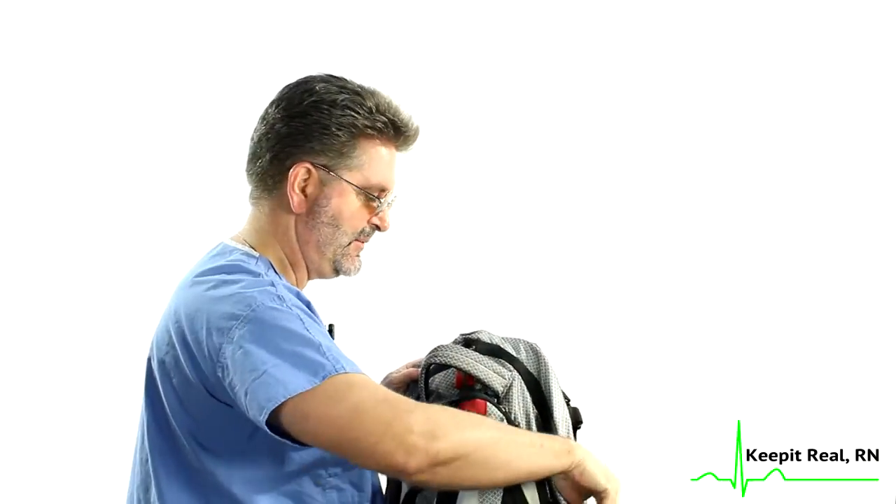On the side pockets here, I carry a padlock. You might be asking why I carry a padlock — well, on those occasions when you float to another unit, sometimes there are available lockers that don't have locks on them. So if you want to store some valuables, it's kind of nice to have a place to lock them up.